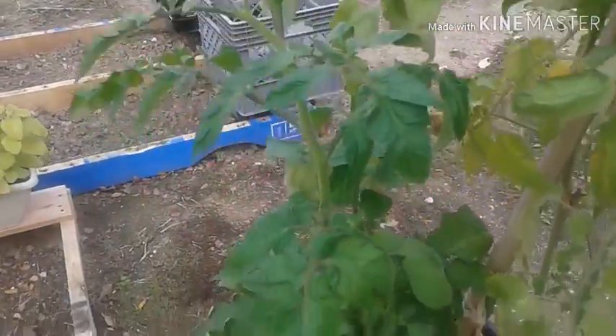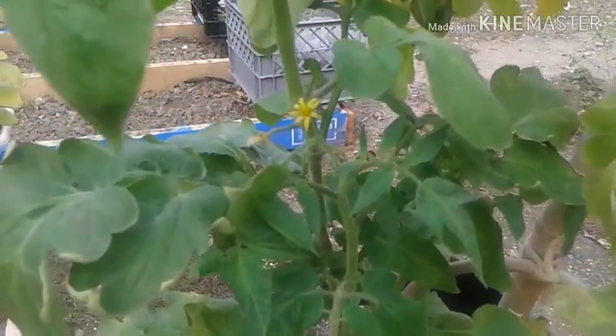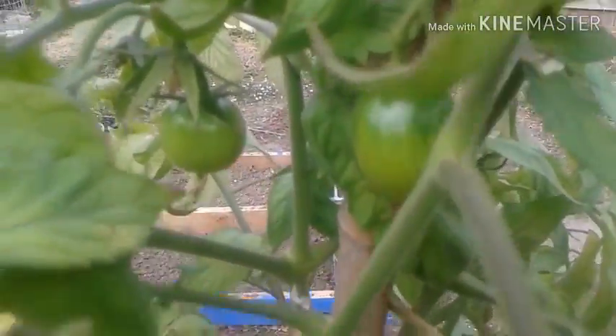Here's his little sidekick, the Better Bush. He doesn't have any tomatoes just yet, but as you can see he's got a flower right there and a few right here, which is very promising. So the Better Boy — here's a tomato right here.